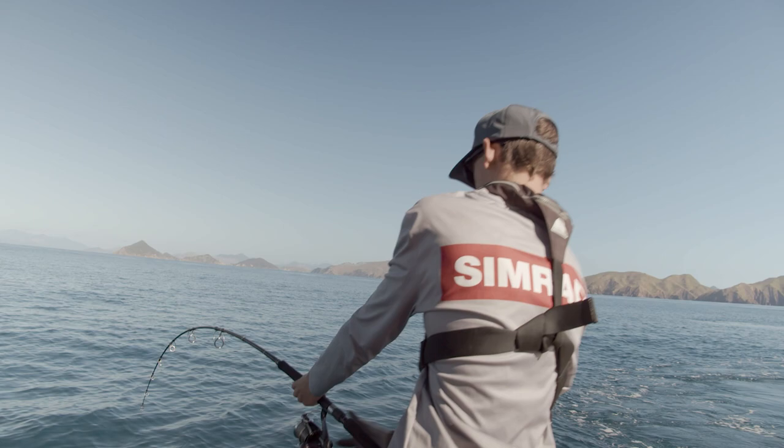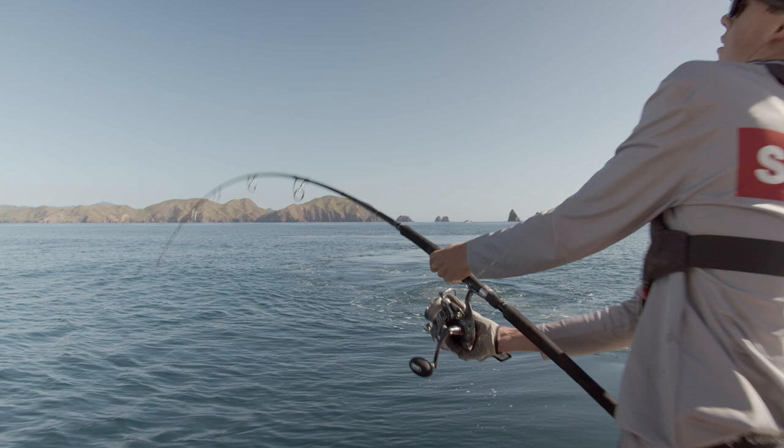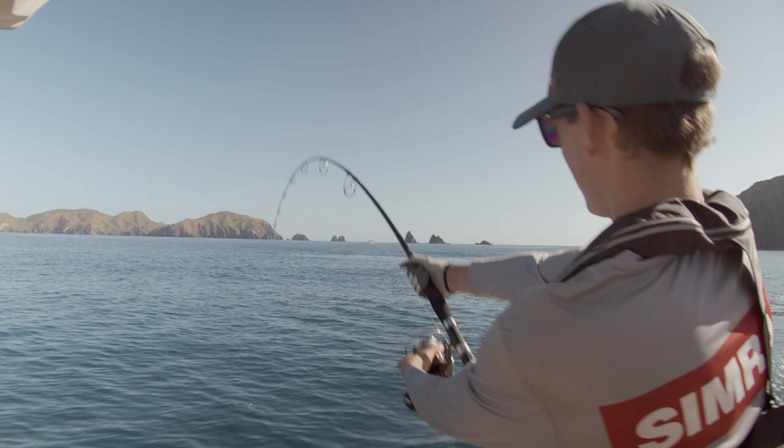As soon as I'm hooking up on these monster kingfish, I am locking up my drag and just holding on tight. That initial first run is extremely powerful. We're maneuvering the boat to try and plane this fish off the reef and get into some deeper water.